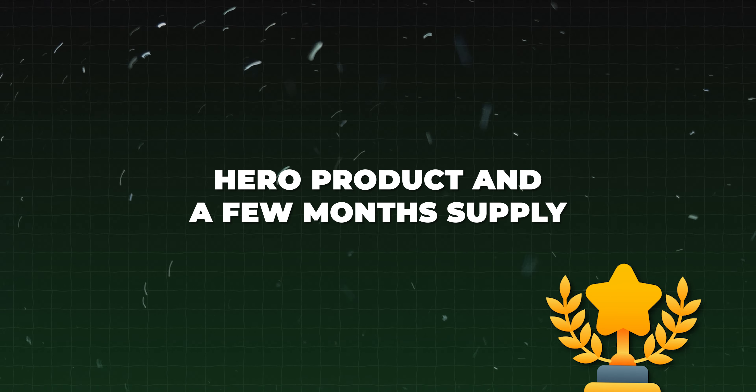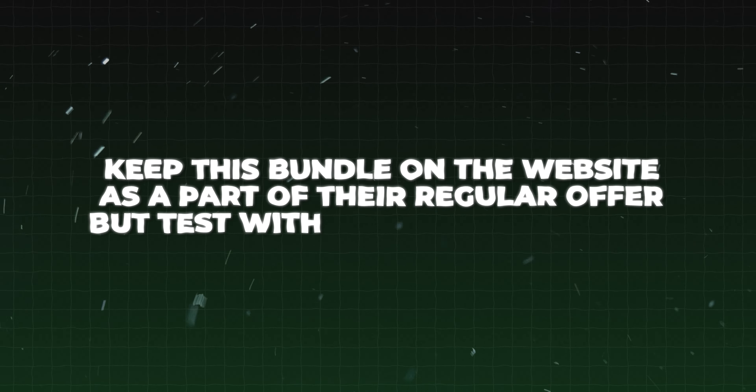So what were the results and what were our next steps? The overall bestseller was the bundle with the hero product and a few months supply. As expected, price anchoring worked — people were more likely to buy the four-month supply because it had a higher discount and looked like an irresistible, no-brainer offer. This worked like a charm on paid social. The next step was to keep this bundle on the website as part of their regular offer, but with a smaller discount. The clearance bundle had okay results, but mostly from the owned audience — people who were subscribers and existing buyers, not great on the paid social side.